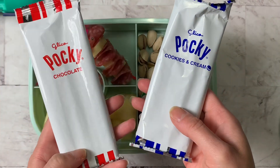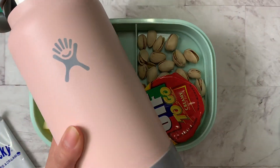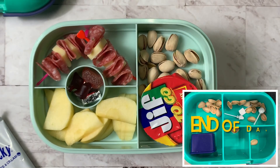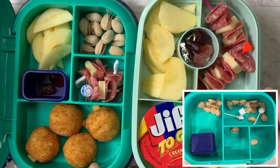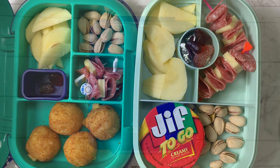For a snack, I'm going to give us some pocket sticks — he has chocolate and I have Oreo. Then we just have our thermoses of water. That's what we're bringing to lunch today. Have a great day guys, we'll see what he finishes at the end of the day!